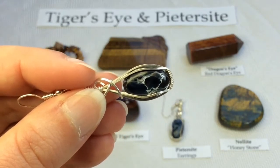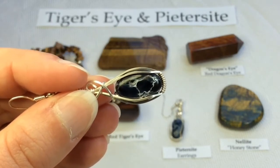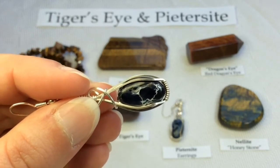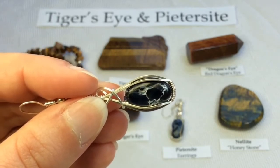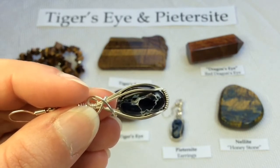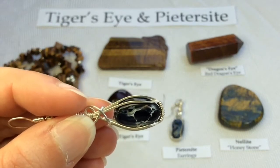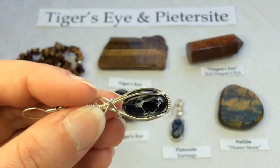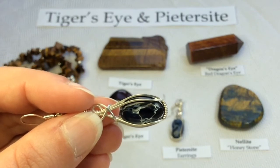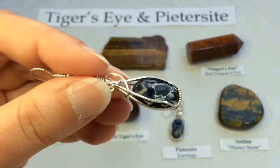That's because the fibrous structure in petersite has been folded, stressed, even fractured or broken apart by the Earth's geologic processes. Then that fibrous material reforms and is naturally re-cemented together by quartz. That process is referred to as breciated.